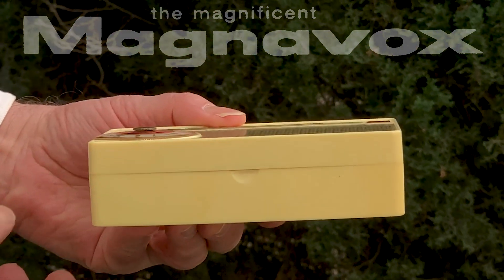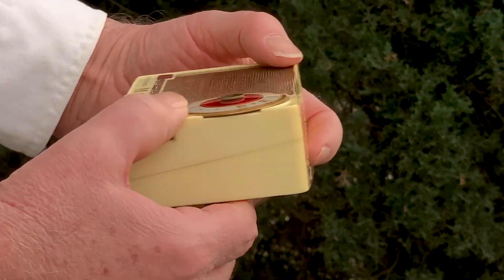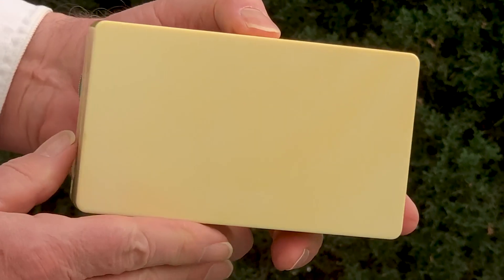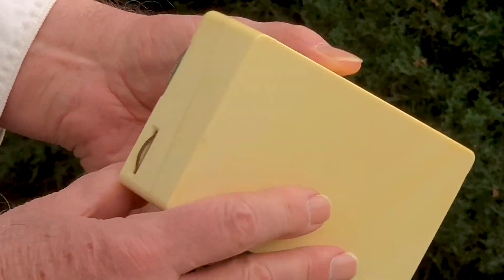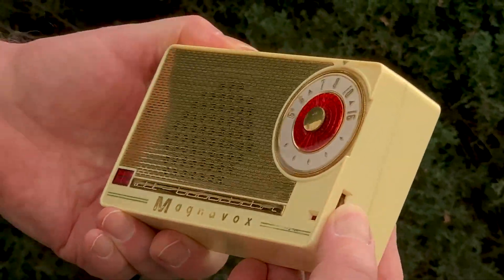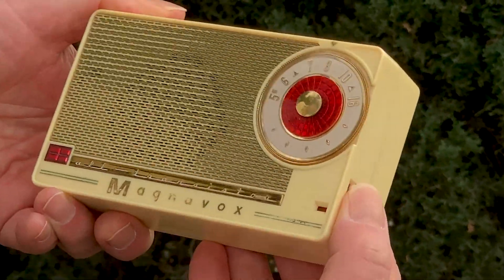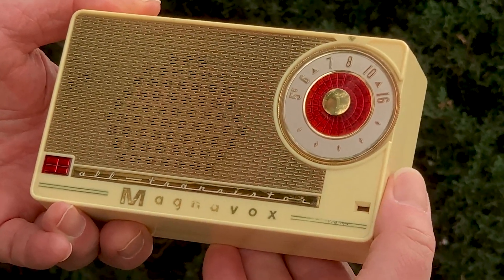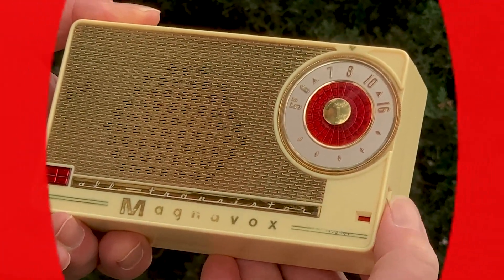And the on/off indicator is a nice piece of work. There's a ring of red paint on the volume knob inside this radio that shows through the little window when the radio is turned on. This is so you can tell at a glance if the radio's on, and don't accidentally leave it on at low volume or with weak batteries. This kind of indicator is low-tech genius.